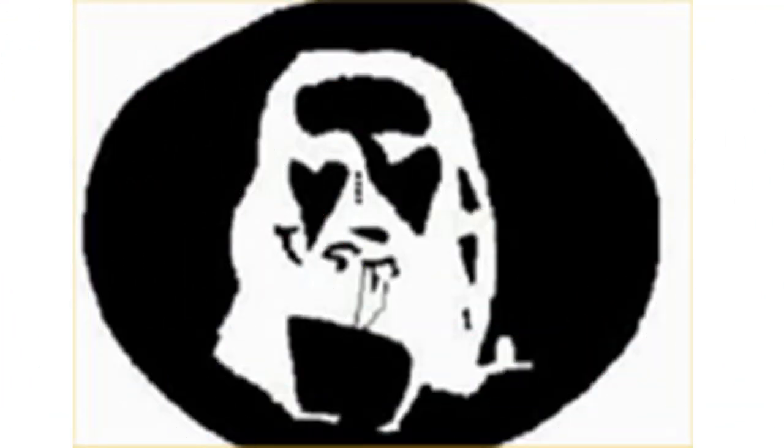14. Black on White. Stare at the center of the image for about 30 seconds, and then look away at a preferably white surface — sometimes the ceiling works. What do you see? 13. Zöllner Illusion. This optical illusion was named after Johann Karl Friedrich Zöllner and consists of parallel lines that appear to be diagonal. You may need a ruler for this one.